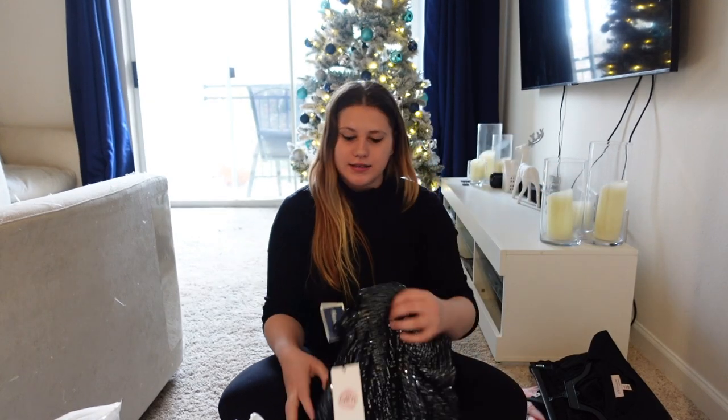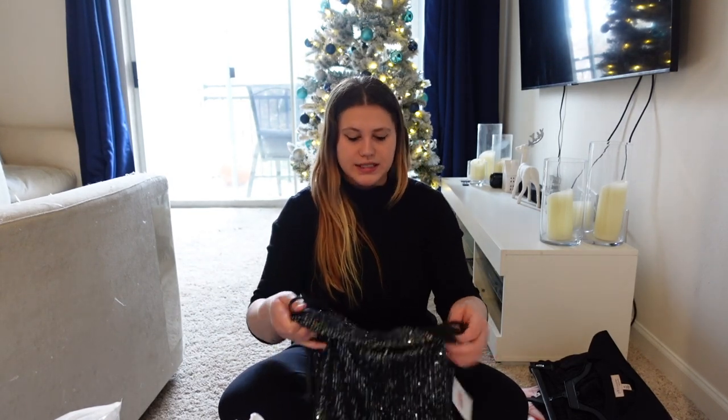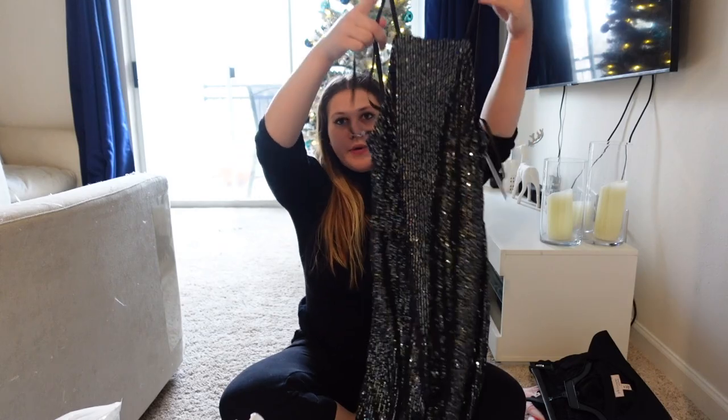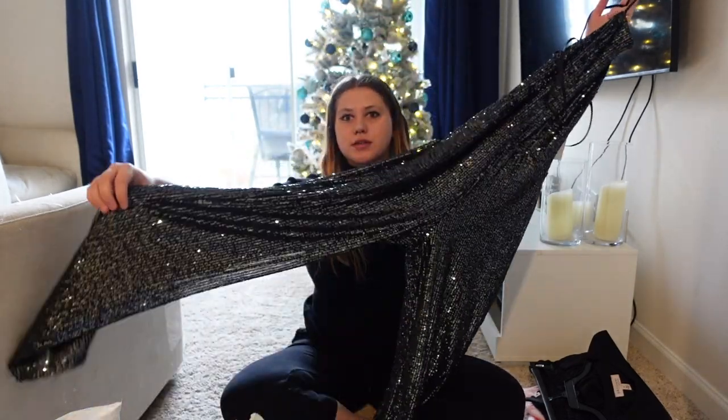Next, this was on sale. I'm hoping it fits — I haven't tried it on yet — but it seems really stretchy. It is a jumpsuit, it's sparkly, and then the pants — I love this.